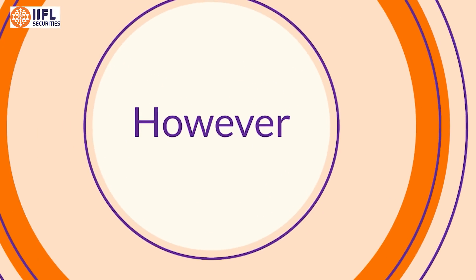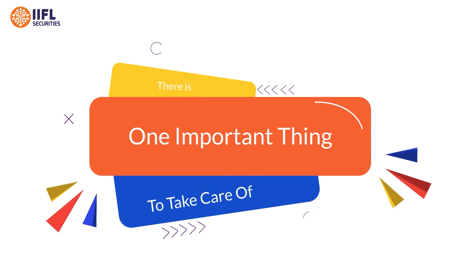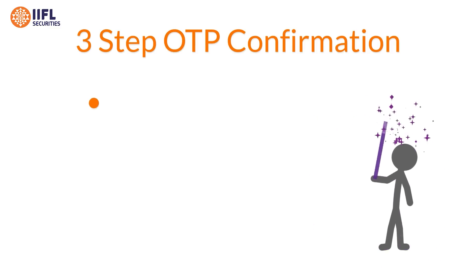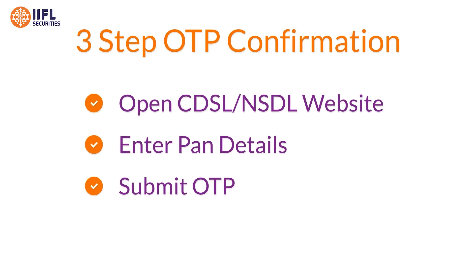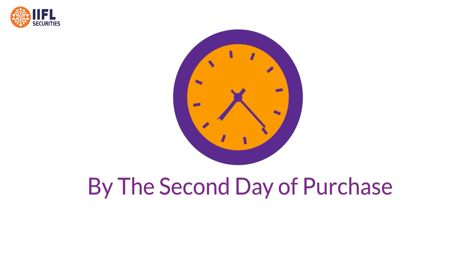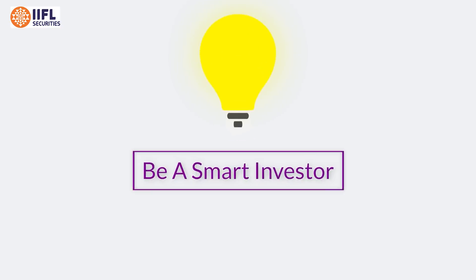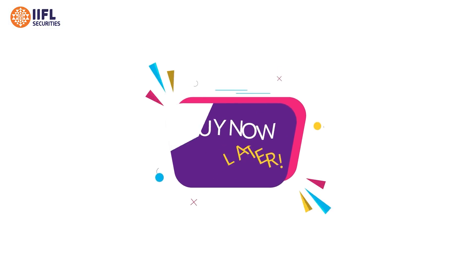However, there is one important thing you need to take care of. After you place the trade, you have to give a simple three-step OTP confirmation on the CDSL or the NSDL website, and this has to be done by the second day from the day of purchase. If this is not done, your shares will be automatically sold on the seventh trading day. So be a smart investor and amplify your gains through Buy Now Pay Later.